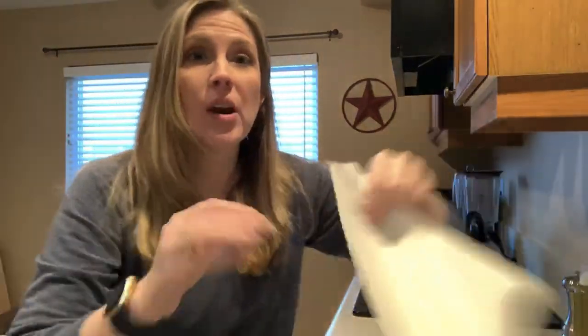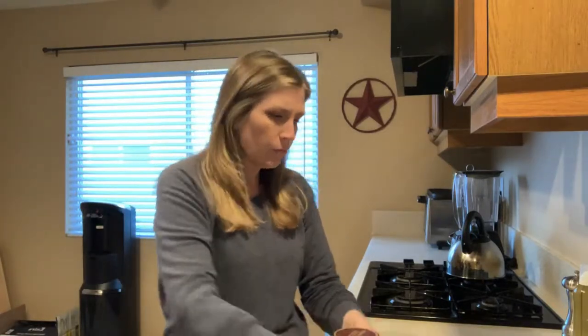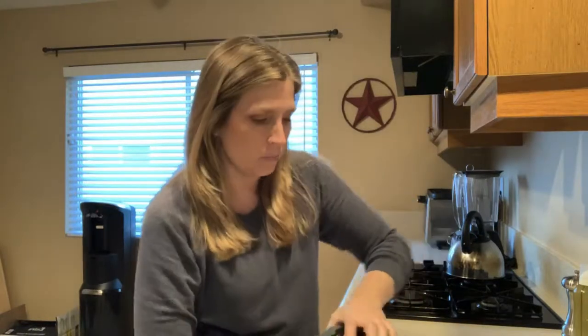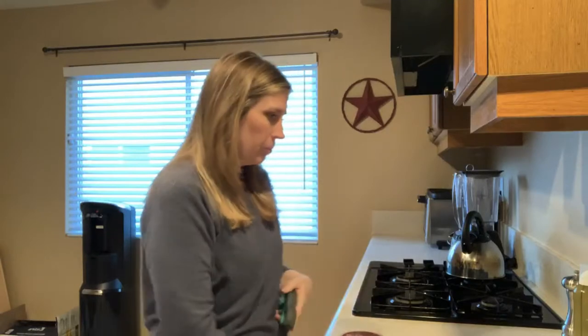Hey guys, Jessica here, the Furry Family Coach. I'm just preparing the kids' dinner and I was on a chat today in a thread on Facebook in a group, and I wanted to talk to you guys about it because I see this all the time — people have kids, they have babies, and they don't prepare at all their pets, their routines, or their homes.